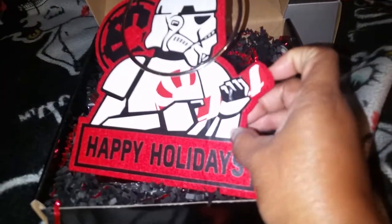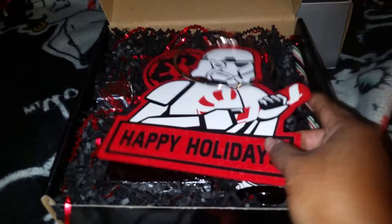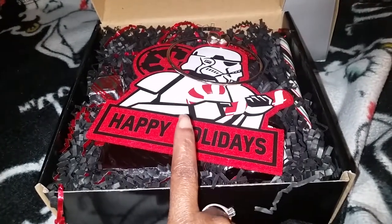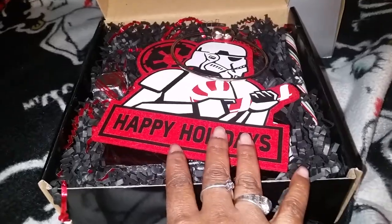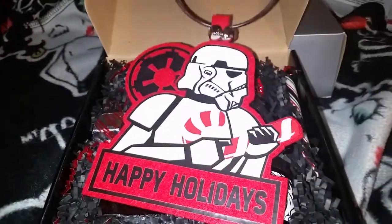I'm going to say that this must be the Stormtrooper one. It was two boxes she had to choose from. One was the Stormtrooper, and the other one was Darth Vader. Of course, you know me — I ordered both boxes because my husband is just that awesome.